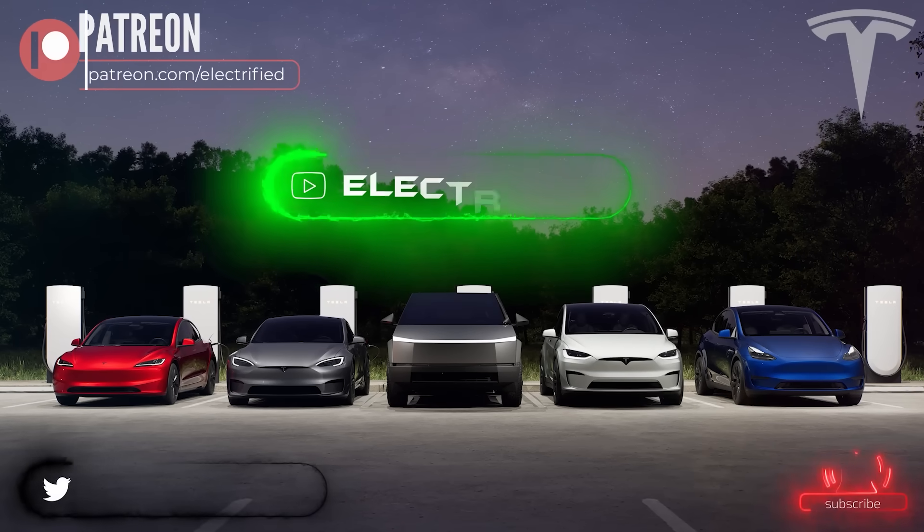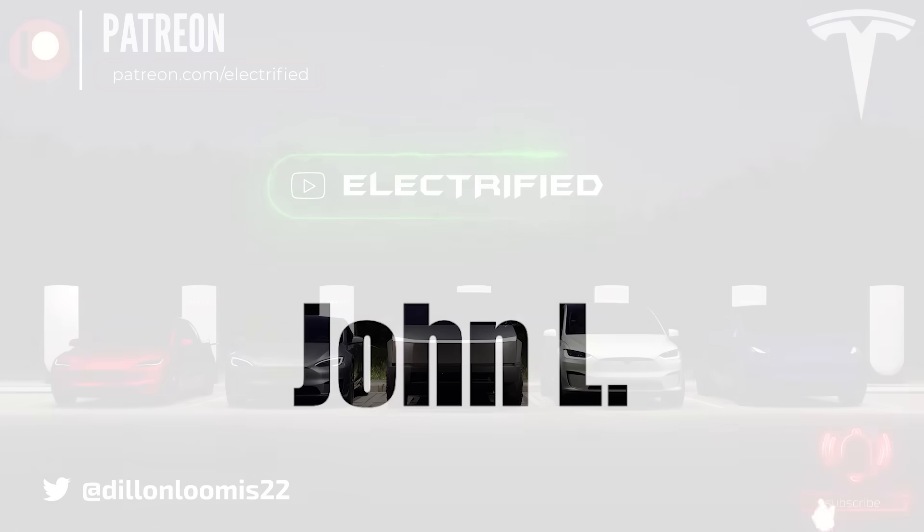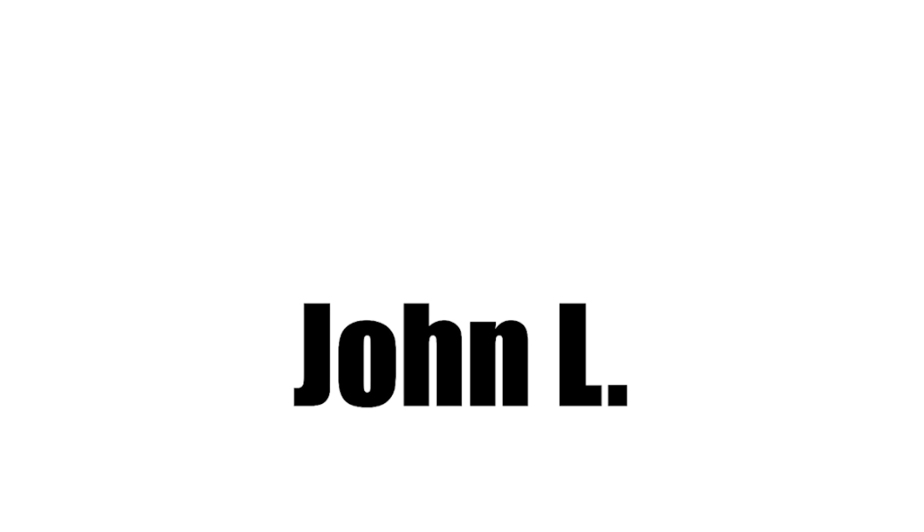Welcome to Electrified, it's your host Dylan Loomis. Quick shout out to my newest patron John L. — thank you for choosing to support the channel.